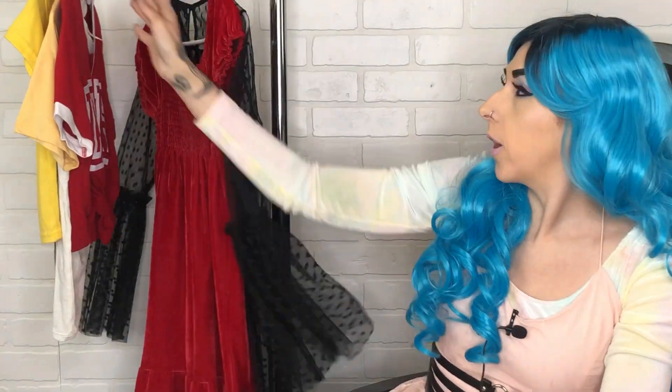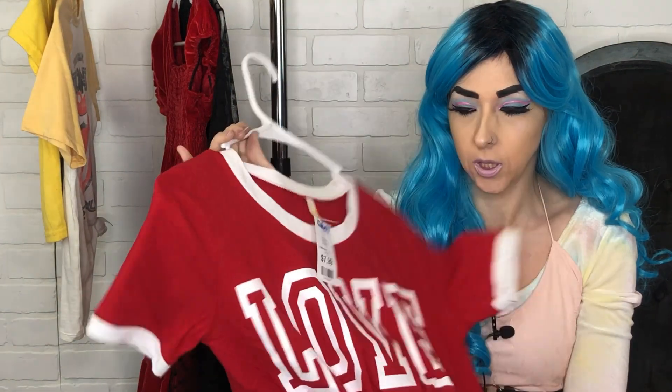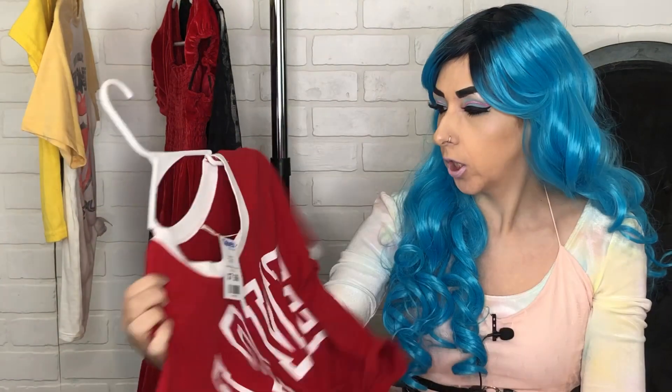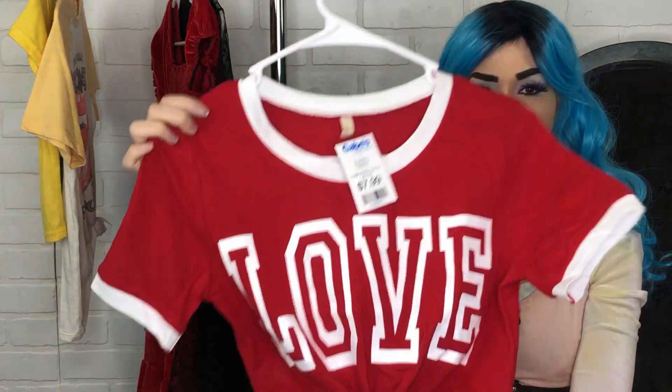The third thing I got is this 'Love' crop top that has a little knotted detail. I got this at Gabe's — I think this is one of the things that's new and exclusive to their store. The brand is called Shine, which I've never heard of, so I'm assuming it's a brand they exclusively sell. It was eight dollars, which I thought was fairly cheap for a crop top. It just says 'Love' on it and I plan on doing a cute Valentine's or romance-type look with it. It doesn't have a size tag but it's probably a small or medium.